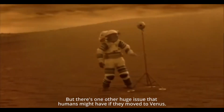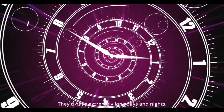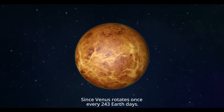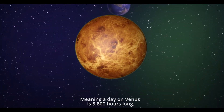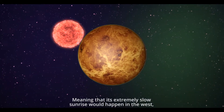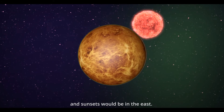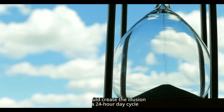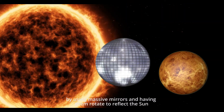But there's one other huge issue that humans might have if they moved to Venus: they'd have extremely long days and nights, since Venus rotates once every 243 Earth days — meaning a day on Venus is 5,800 hours long. Its extremely slow sunrise would happen in the west, and sunsets would be in the east.